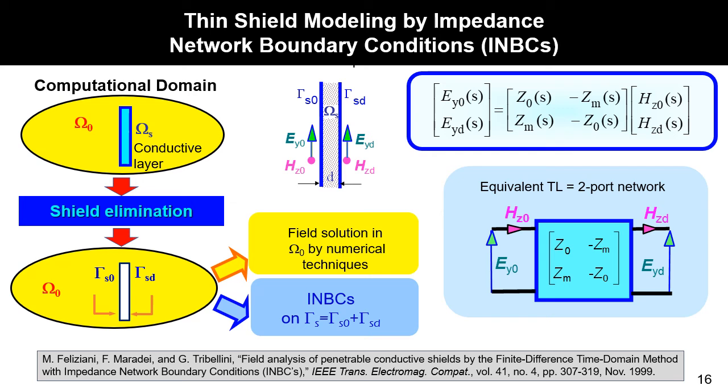Now I will present the impedance network boundary conditions to model thin conductive shields. Considering a computational domain with a shield embedded in it, it is possible to eliminate the shield domain by introducing new boundary conditions on the shield surfaces. The tangential components of the electric and magnetic fields on both shield surfaces are related by transmission line equations, which can be modeled by a two-port network. This two-port network can be easily implemented in any commercial software tool based on finite elements.